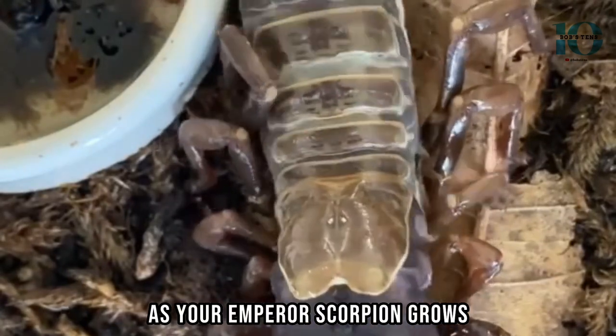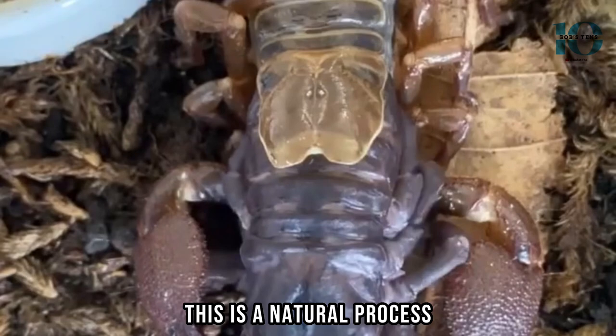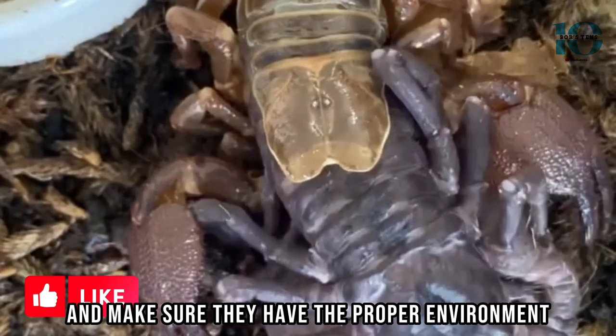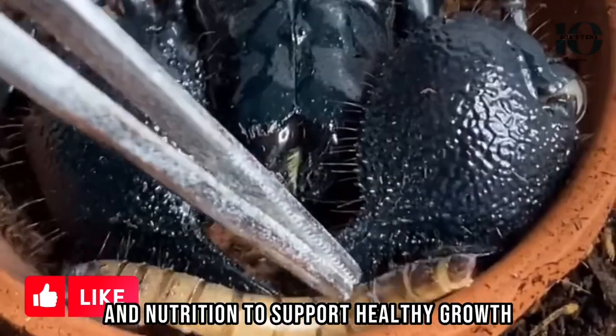As your Emperor Scorpion grows, they will need to molt their exoskeletons. This is a natural process, but it's important to monitor their behavior and make sure they have the proper environment and nutrition to support healthy growth.